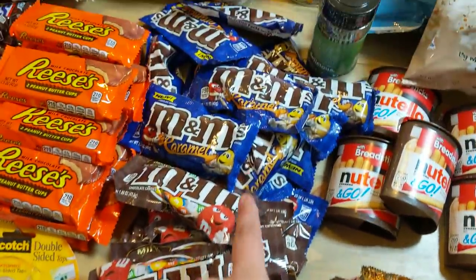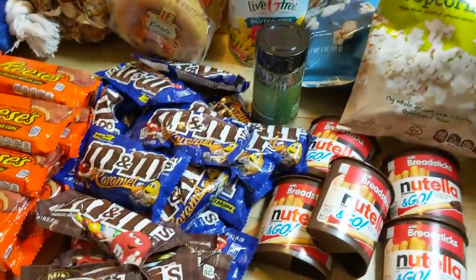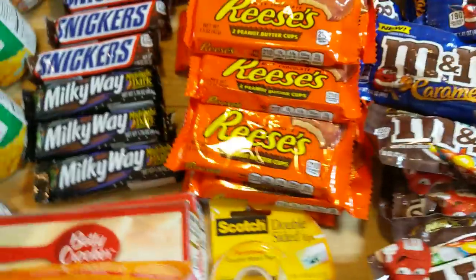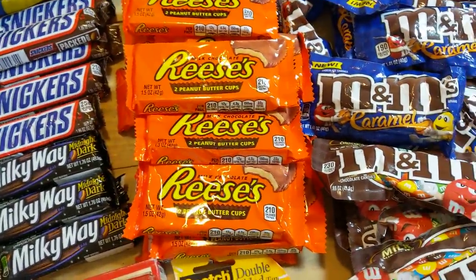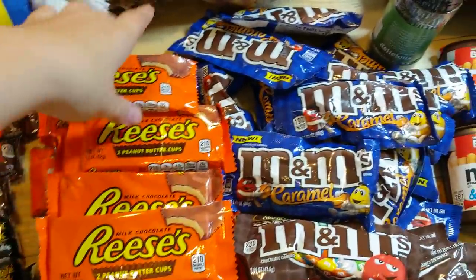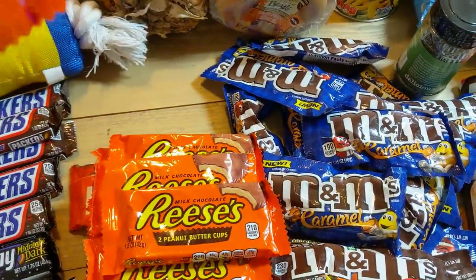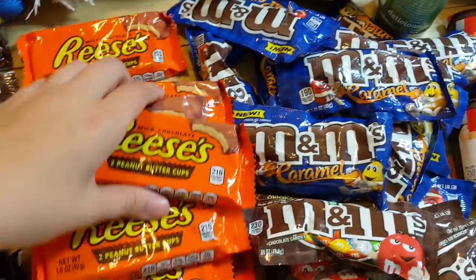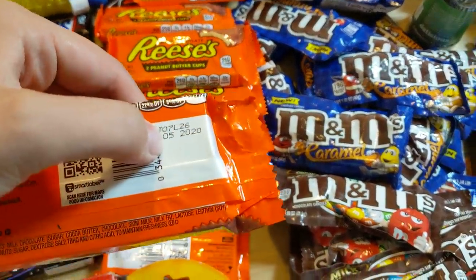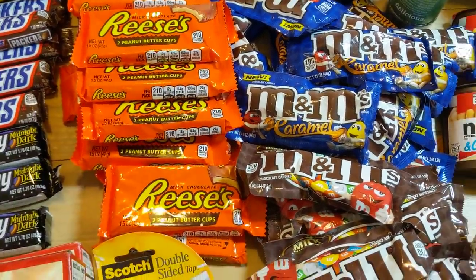It's a whole mountain of regular M&Ms and a little bit less caramel M&Ms. I have a whole bunch of Reese's as well. Some of these are dated December, which has not happened yet, and some of them are actually dated May 2020 — so those definitely are not past their date yet.